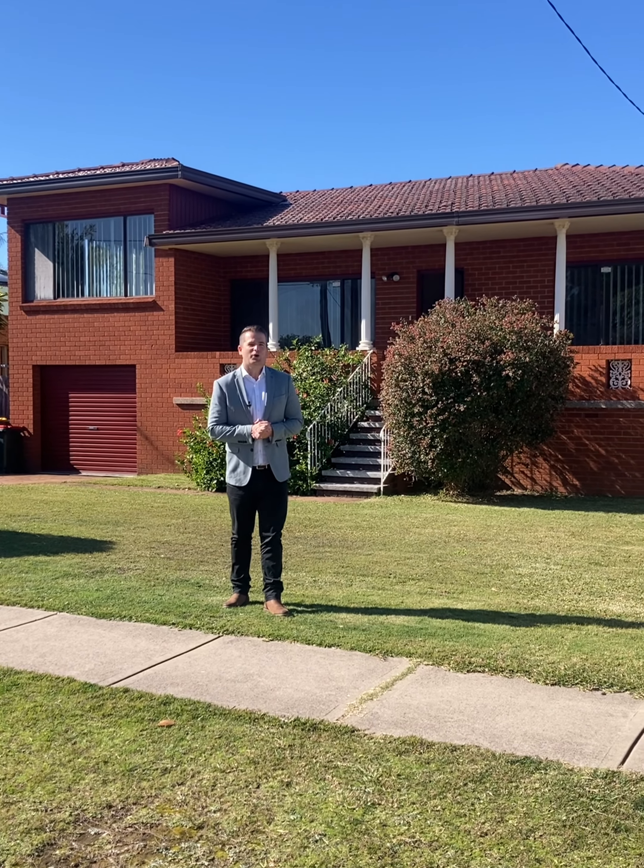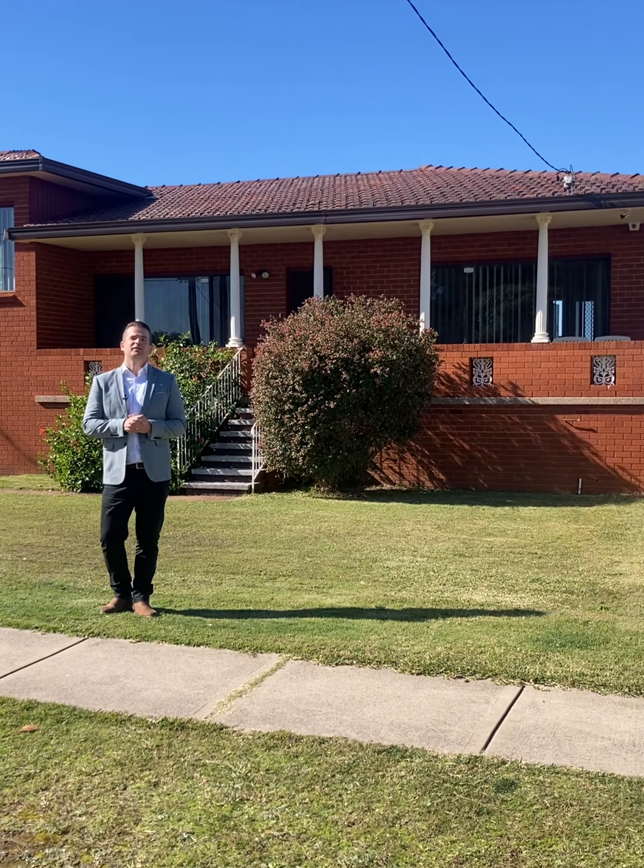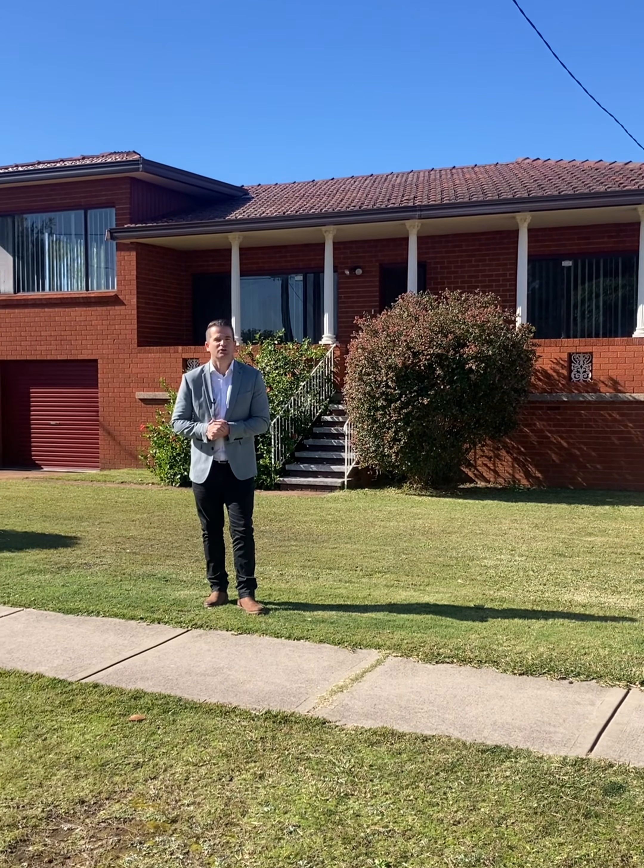G'day ladies and gentlemen, Michael Melville here from Ray White at Long Jetty. We're standing out the front of number 4 Watkins Street in Long Jetty.